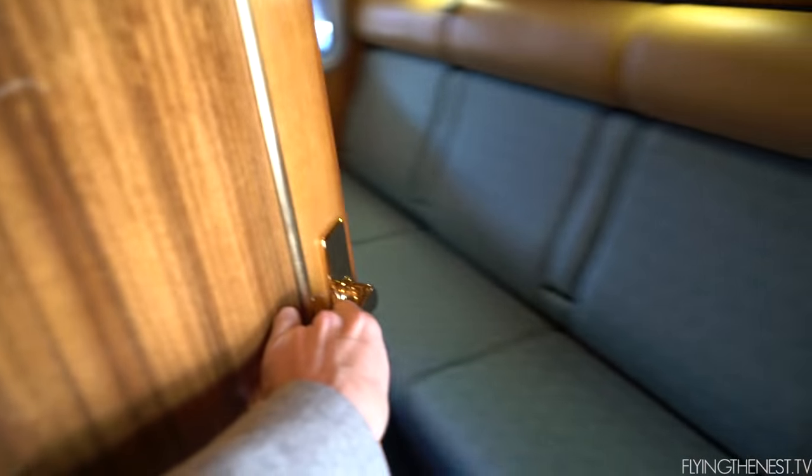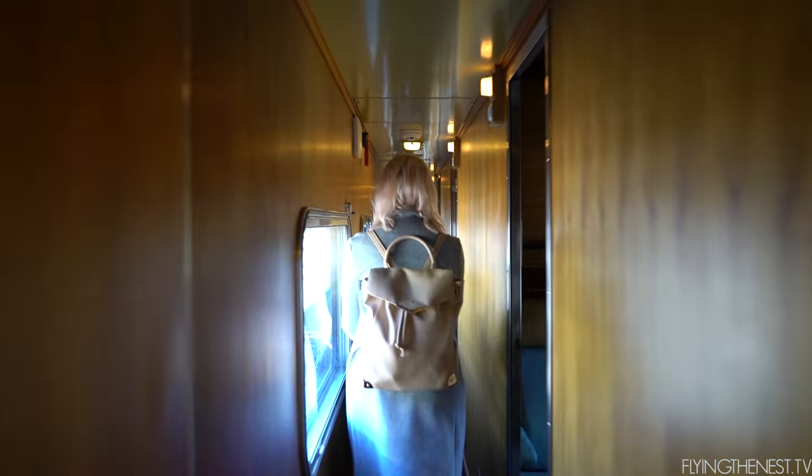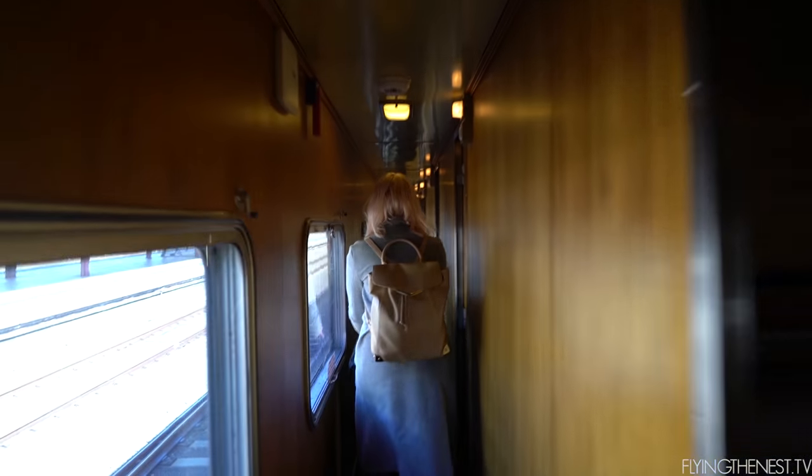This is your train manager speaking. We've finally arrived into Central Station. All staff, please open doors and assist guests from the train.